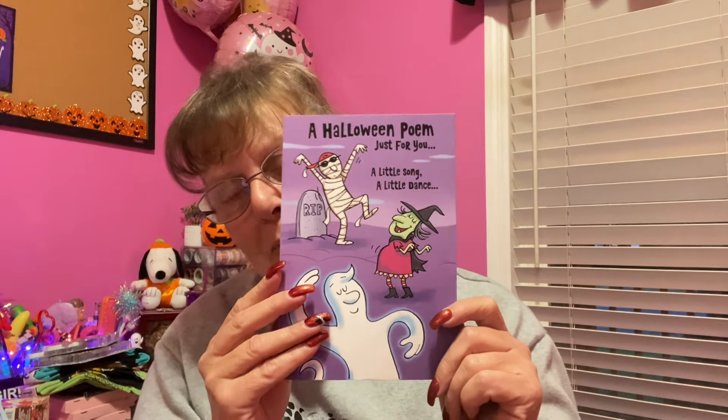A couple of cards have arrived for me that I want to share. The first card is from Debbie in Mallory, New York — a Halloween card that says: 'A Halloween poem just for you: a little song, a little dance, I whopped a booger on your pants!' Debbie, I hope you have a fun Halloween — what an awesome card! Thank you so much; I'm going to put it up on my cork board.